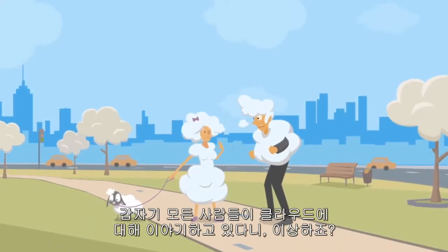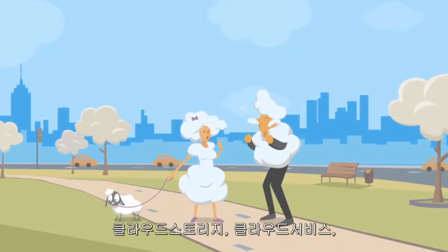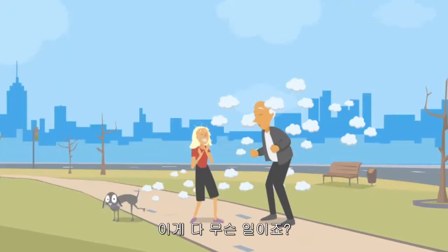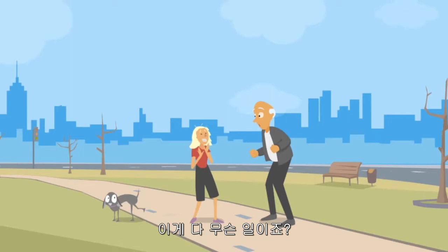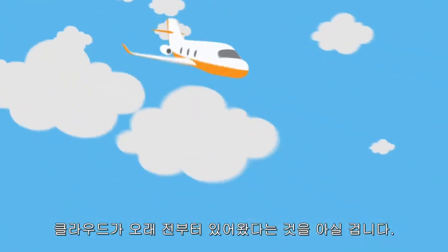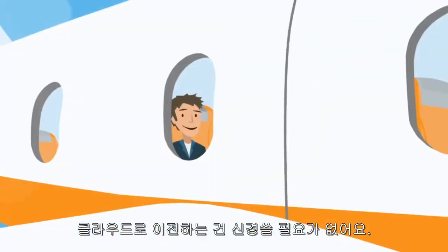Isn't it silly that everyone is suddenly talking about the cloud? Cloud storage, cloud services, cloud computing, cloud licensing. What's all the excitement? Come on! You noticed that cloud is where the world is going a long time ago. You don't care about moving into the cloud. You're already there.